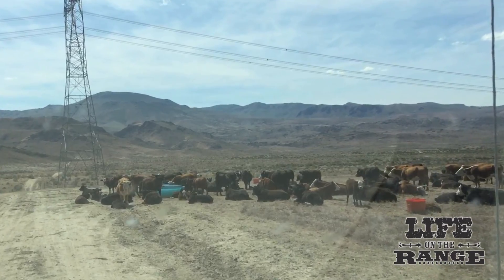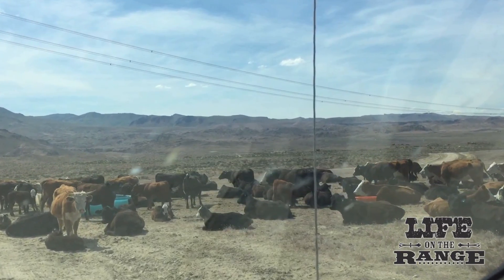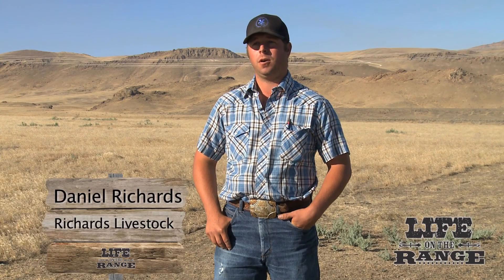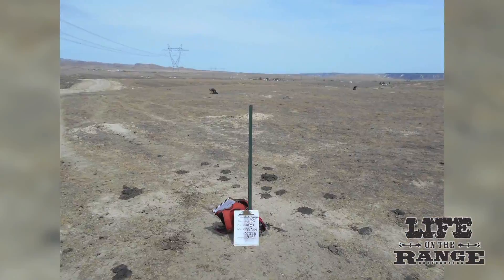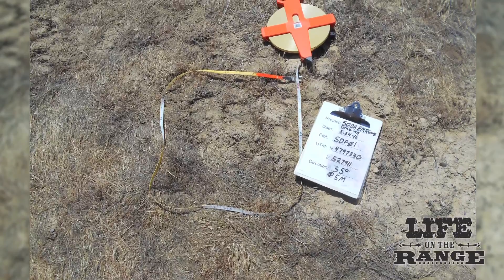To keep the cattle focused on the project area, the BLM and grazing permittee used temporary fencing, protein supplements, salt, and water. It worked extremely well. About 130 cows were used to do the targeted grazing project, and the BLM carefully monitored the project to make sure the objectives were being met.